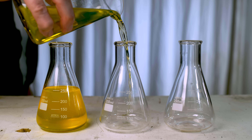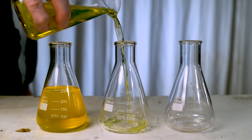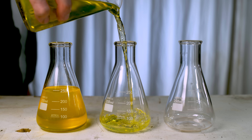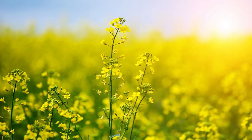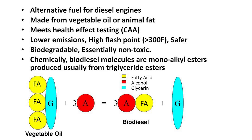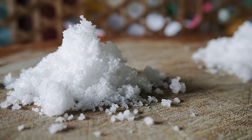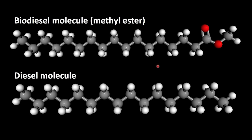The second fuel is going to be biodiesel, which is obtained from vegetable oil or animal fats. It can be produced from many different types of oils — most commonly rapeseed oil in Europe and soybean oil in the U.S. The process uses catalysts such as sodium or potassium hydroxide to convert the vegetable oil and methanol into biodiesel.